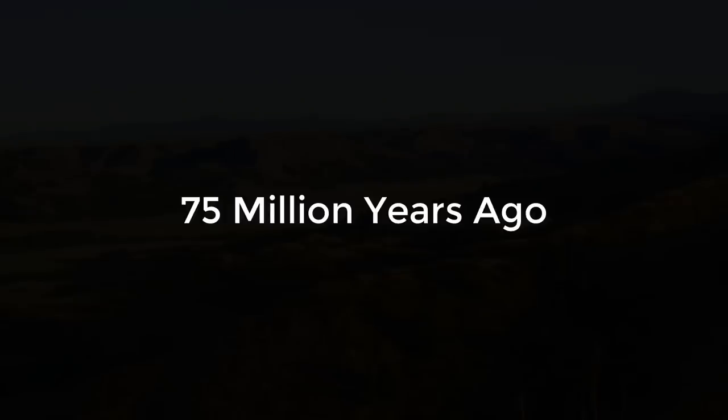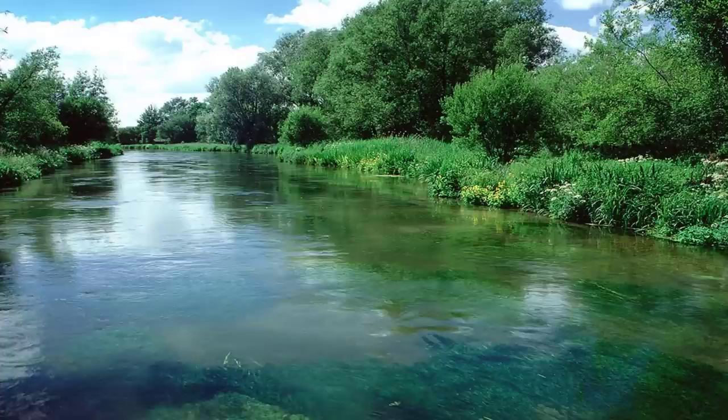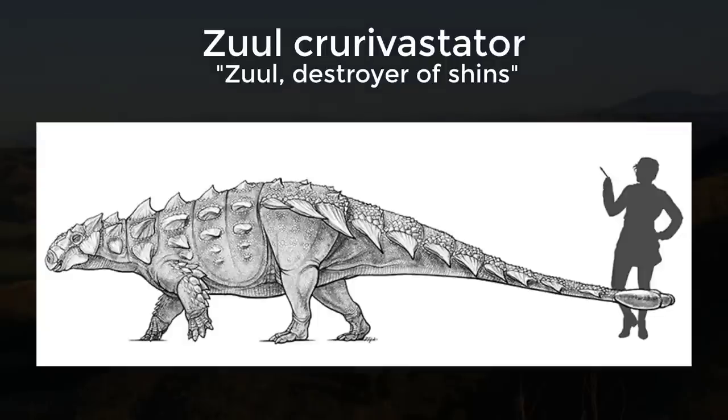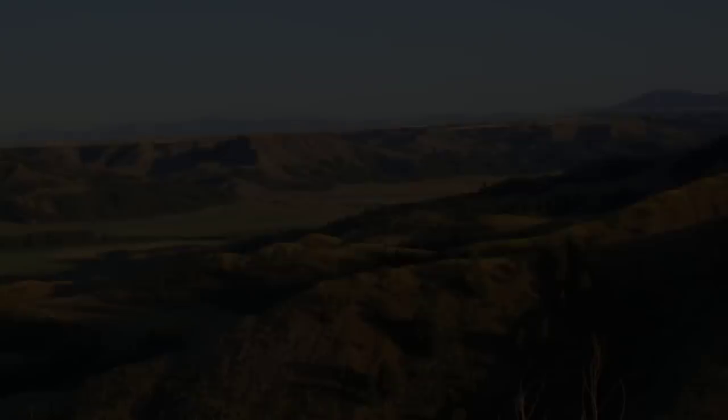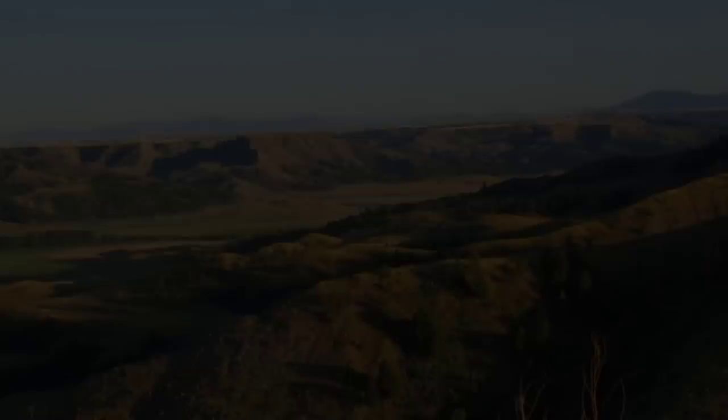Once upon a time, 75 million years ago, an animal built like a tank died. Its body was carried by the current of a river down to a sandbar, where the silt and water preserved it for millennia. This ancient beast was Zuul Crurivastator, and it weighed roughly 5,500 pounds. It's a kind of dinosaur called an ankylosaur, known for their protective armor plating and the giant bony club at the end of their tail, which they use to swing at predators and defend themselves.